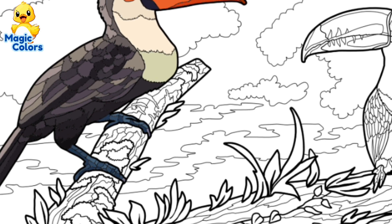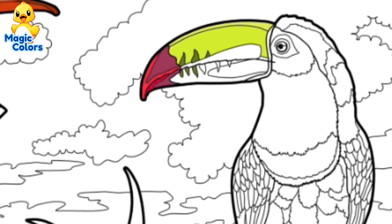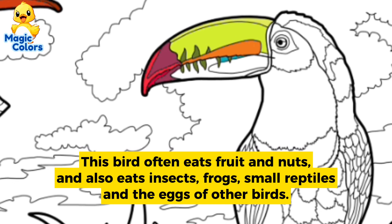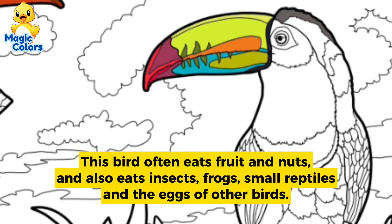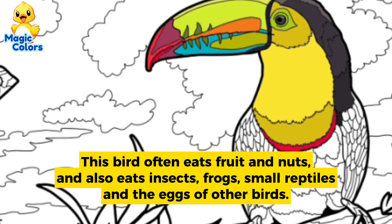See the finished pattern. This bird is an omnivore. This bird often eats fruit and nuts, and also eats insects, frogs, small reptiles, and the eggs of other birds.